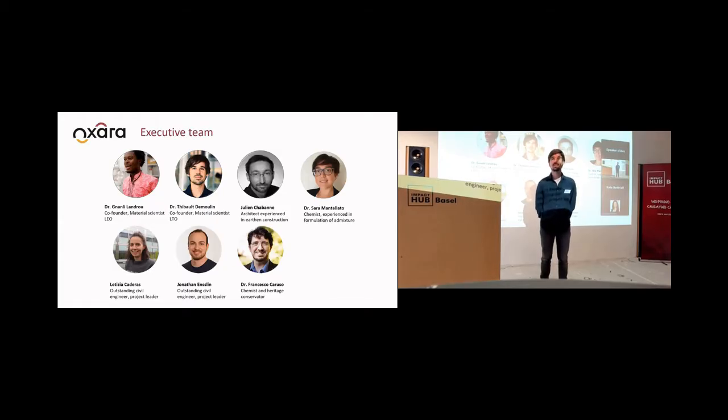two chemists, Sarah and Francesco, who work on the formulation of the admixtures, and two civil engineers, Laetitia and Jonathan, who are working on the research and the implementation aspect.